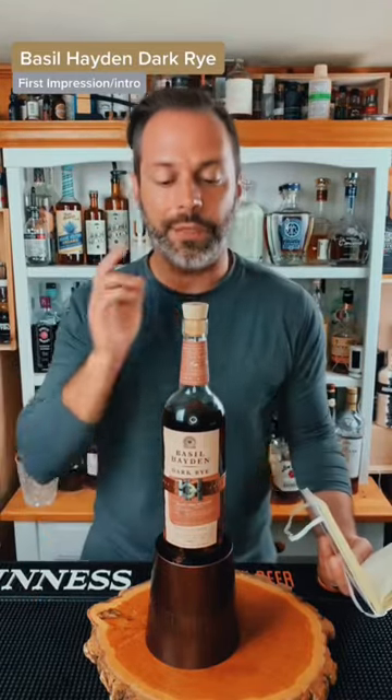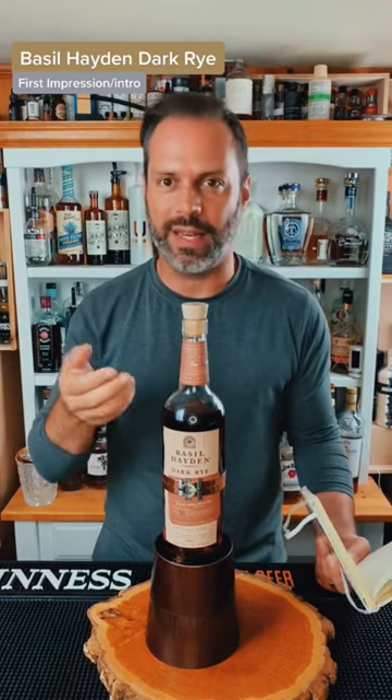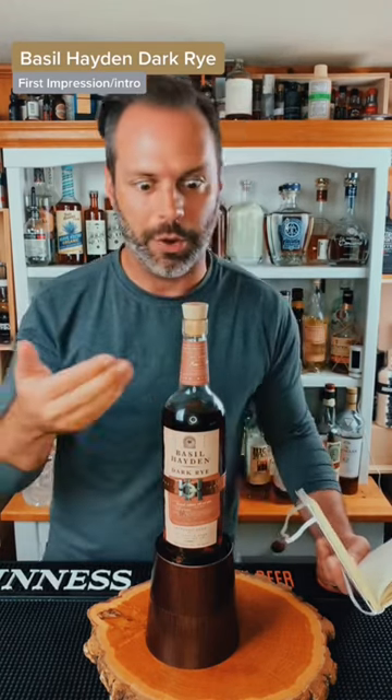Today we're going to be going over my first impressions of Basil Hayden's Dark Rye. This is an 80 proof expression from Basil Hayden's, the Jim Beam owned Basil Hayden's.